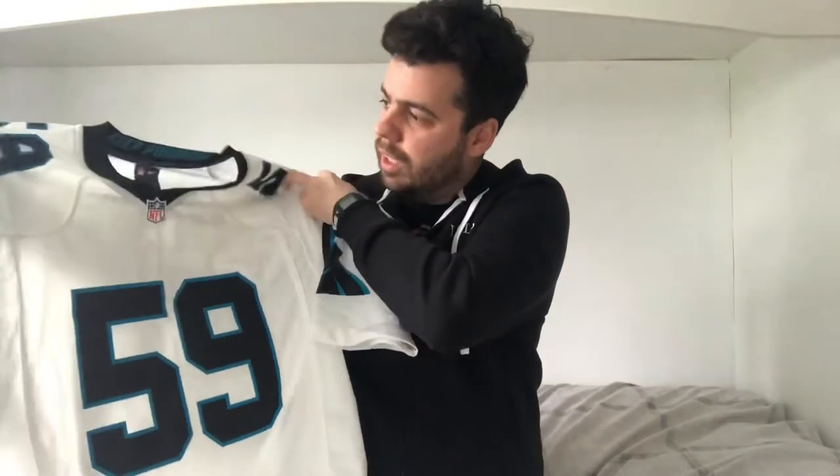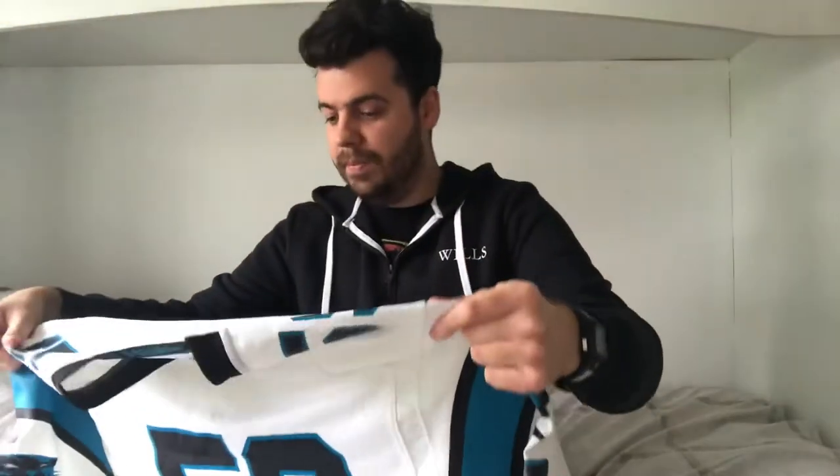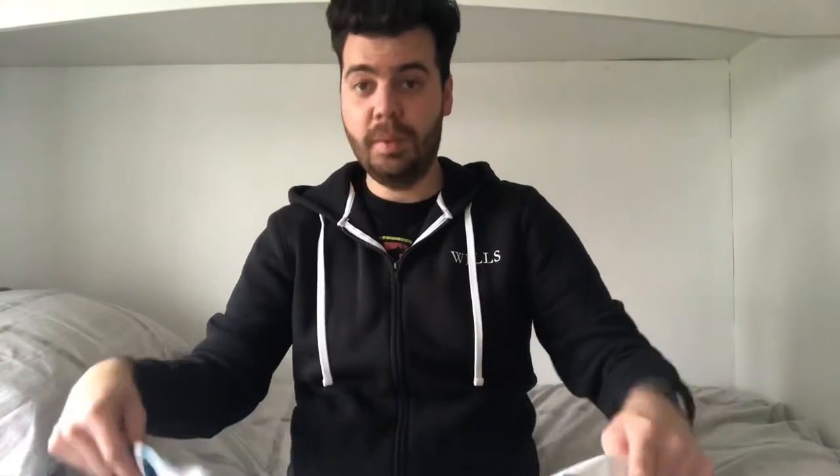My younger sister actually bought this for me a few months back, so thanks to her - it's a really cool jersey. It looks really good and obviously the main man's name on the back looks really good. It's just so great to get a jersey of a player you're a big fan of.